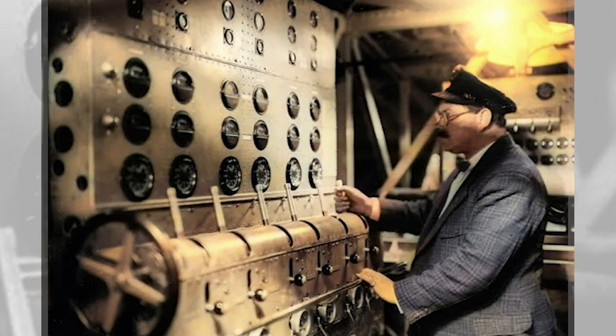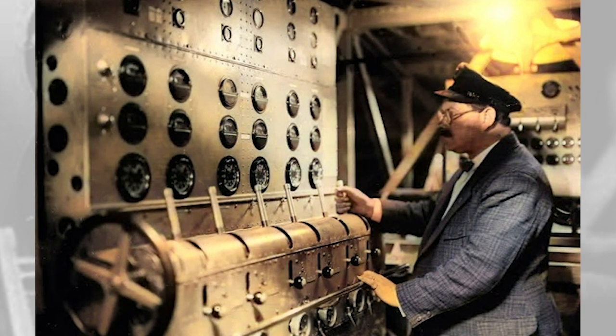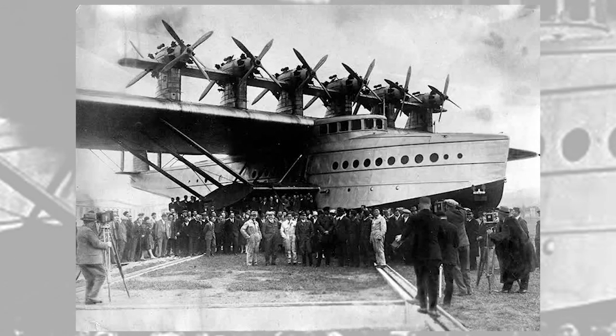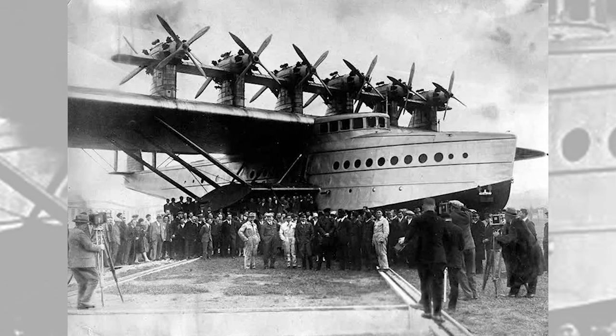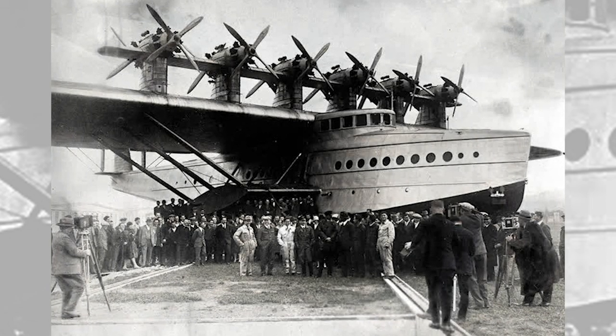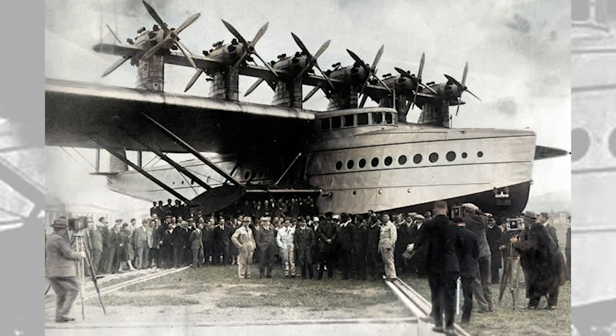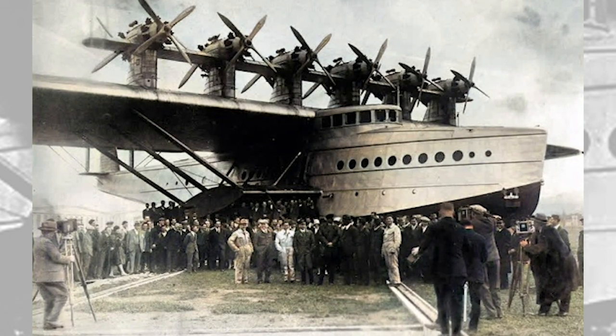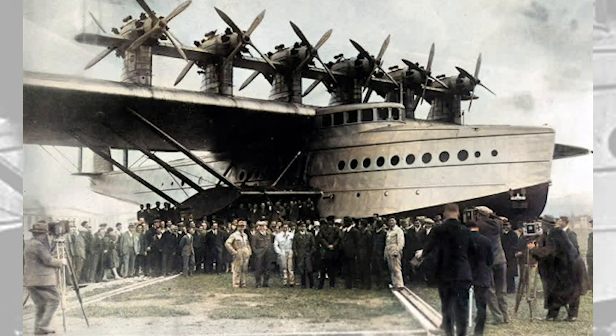The air-cooled Jupiter engines were prone to overheating and could barely lift the Do X to an altitude of 425 meters (1,394 feet). The engines were managed by a flight engineer who controlled the 12 throttles and monitored the 12 sets of gauges. The pilot would relay a request to the engineer to adjust the power setting, similar to the system used on maritime vessels using an engine-order telegraph.